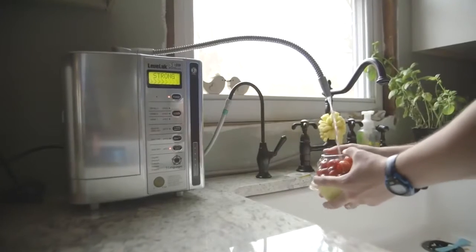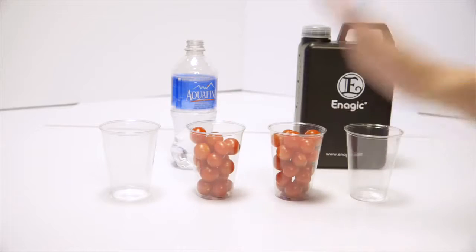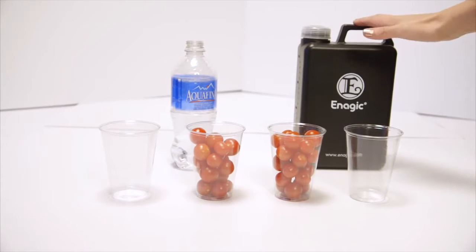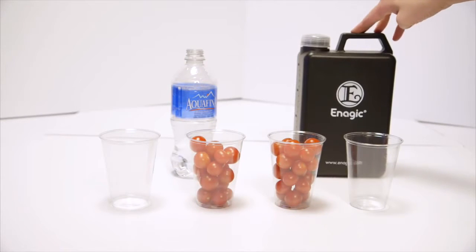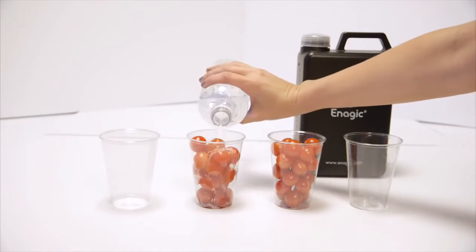Finally, let's take a look at the strong 11.5 alkaline water. It works as an emulsifier — it removes pesticides from your produce, makes it taste healthier, and makes your produce last longer. Pesticides are oil-based because when it rains, the oil keeps the pesticides from falling off. The 11.5 strong alkaline kangen water is highly antioxidant and can remove all oils, which is why you can replace your laundry detergent with it and use it as a degreaser for your stove or any cleaner like that.